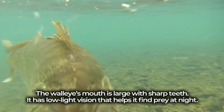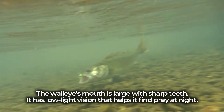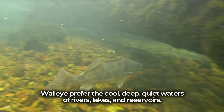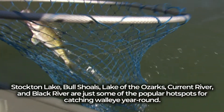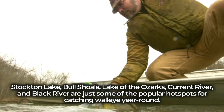The walleye's mouth is large with sharp teeth, and it has low light vision that helps it find prey at night. Walleye prefer the cool, deep, quiet waters of rivers, lakes, and reservoirs. Stockton Lake, Bull Shoals, Lake of the Ozarks, Current River, and Black River are just some of the popular hot spots for catching walleye year-round.